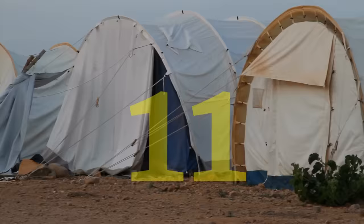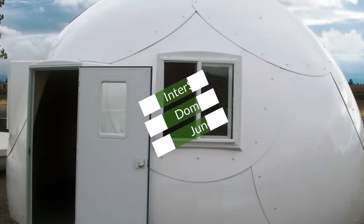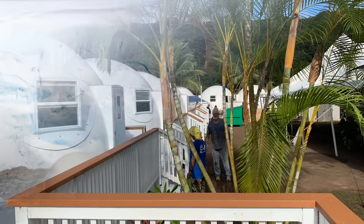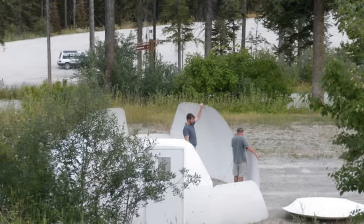Number 11. These shelters look like Alaskan igloos. These dome homes are placed anywhere there is a need for instant shelter. Built in less than a day and hauled in by pickup truck, they will give a durable, comfortable living space for up to five people in virtually any climate. Plus they can be dismantled and rebuilt at another location.